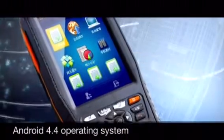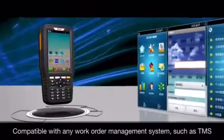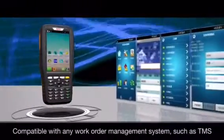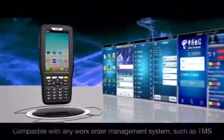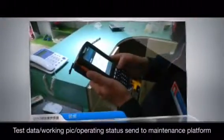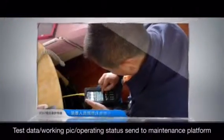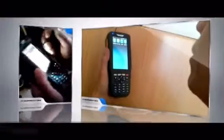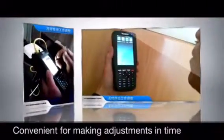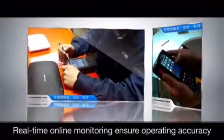This PDA uses the Android 4.4 platform, and is therefore compatible with any work order management system that supports Android, such as a total management system. Once field engineers operate the PDA, test data, working pictures, and operating status are sent through the network to the maintenance platform, convenient for making adjustments in time. Real-time online monitoring ensures operating and management accuracy and professionalism.